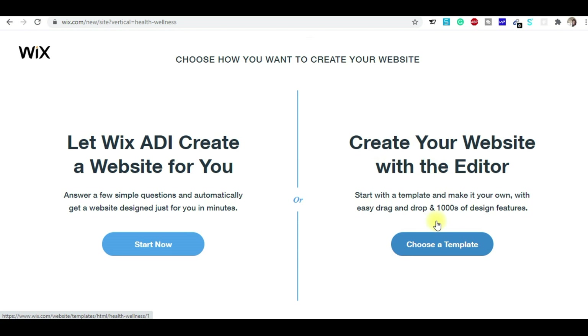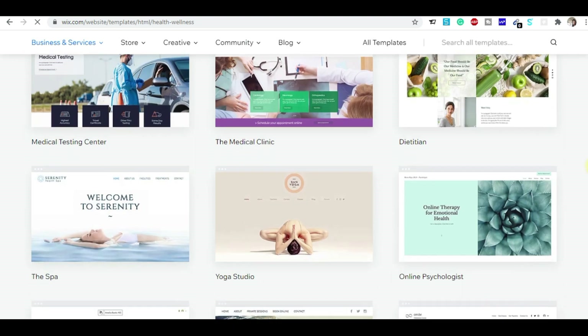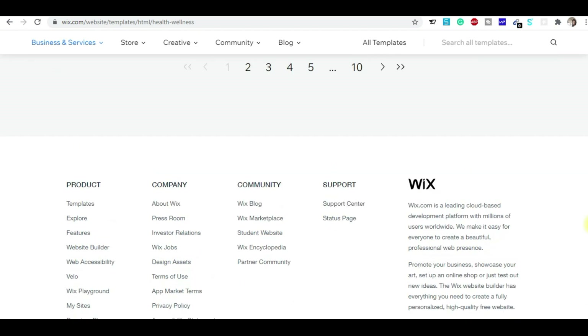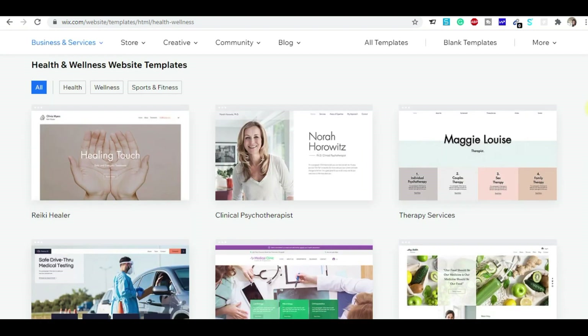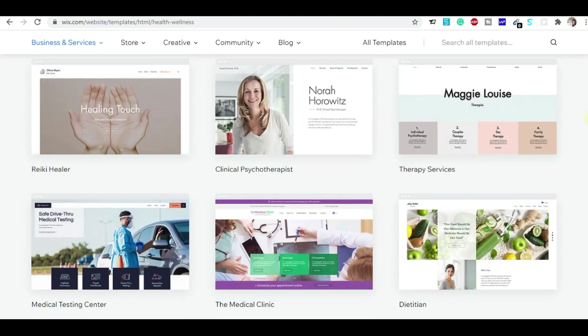When I click on that, a page opens and you have to click 'Choose the Template' because Wix offers ready-made templates. You can take any template — there are tons of ready-to-use templates. Simply change the content with whatever content you have and your website will be ready in just one minute.